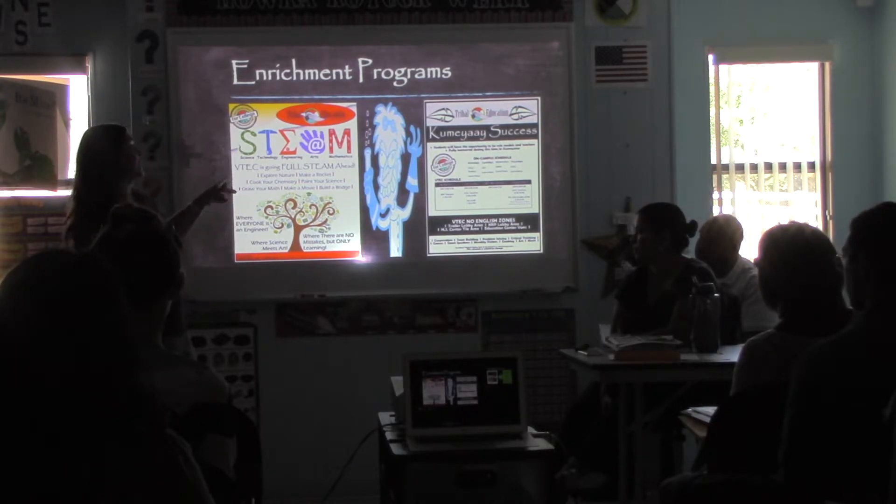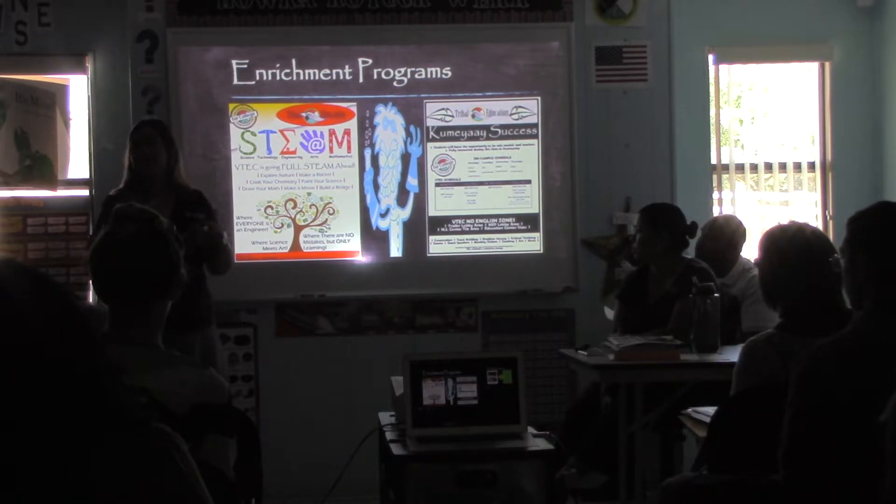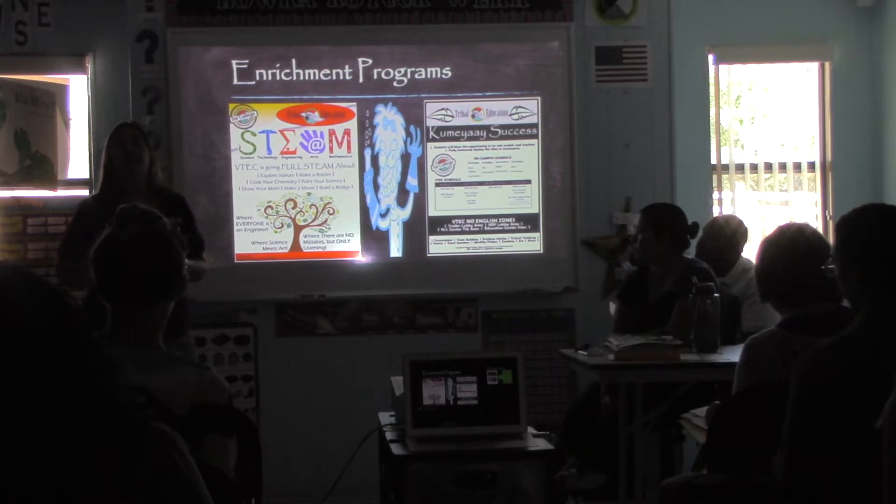We celebrate mistakes in the STEAM lab. It happens four days a week from five to six — Monday, Tuesday, Wednesday — and then sixth, seventh, and eighth graders have four to five on Thursdays. Come and see it in action, because it's an amazing thing what goes on there.